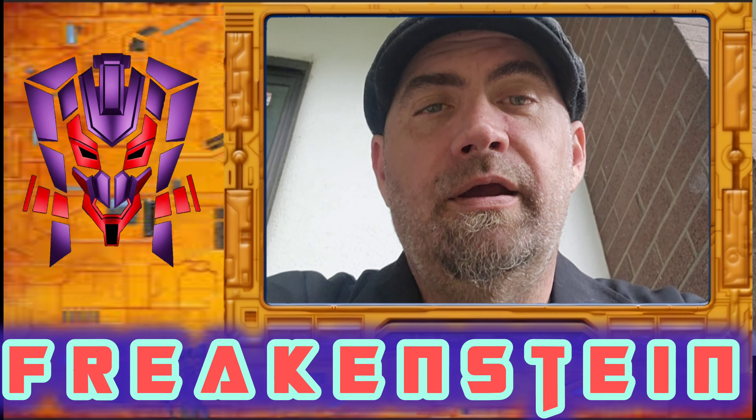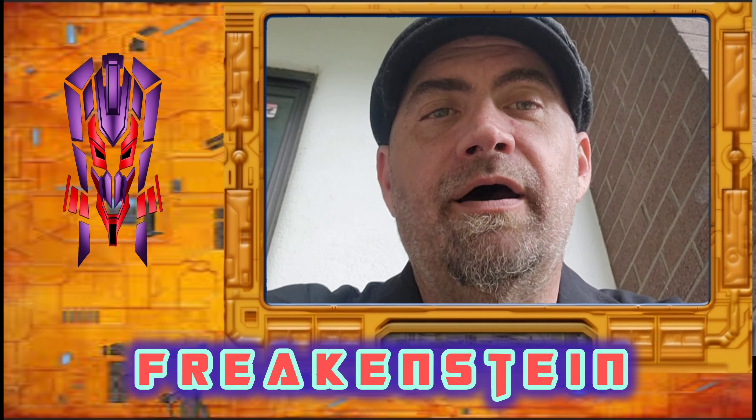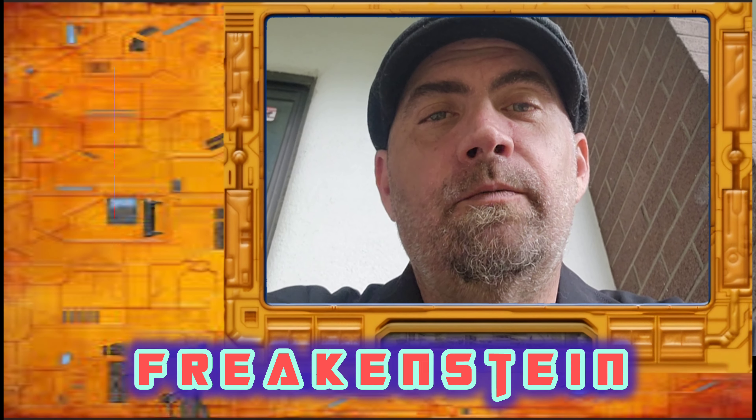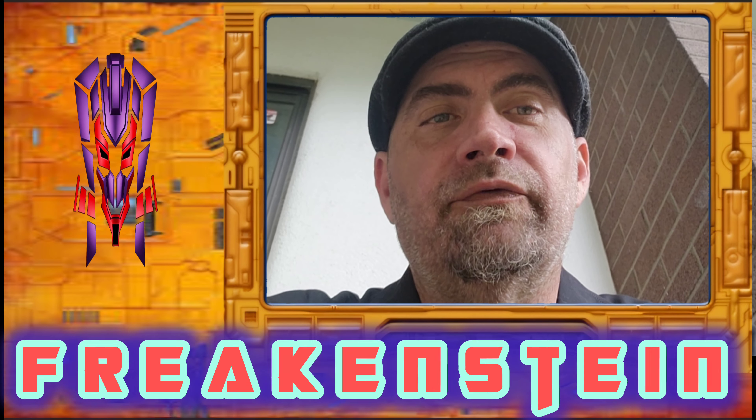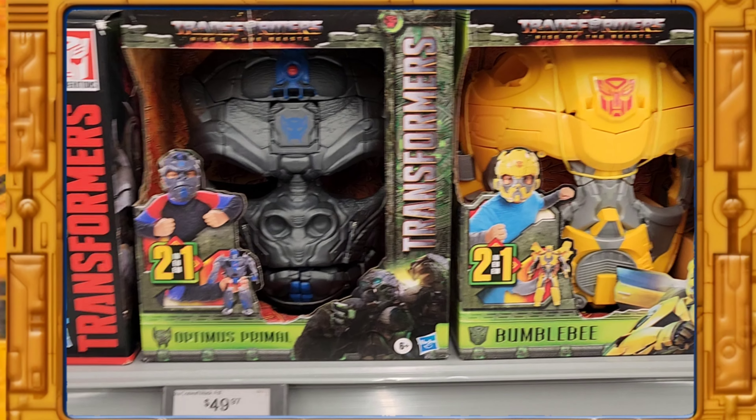What's up everybody, Freakenstein here, and today we're gonna go for a quick toy hunt at Walmart and see what they got. It's been a little bit since I've done one of these so let's go see what we can find. We're going to be looking at some Transformers at Walmart.